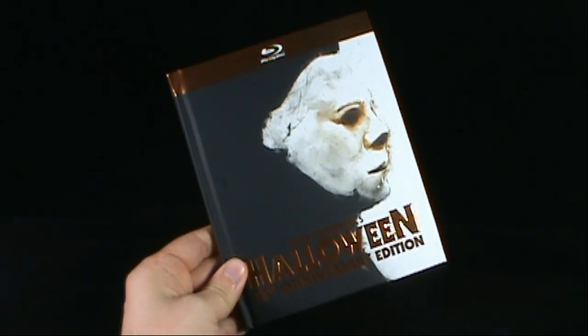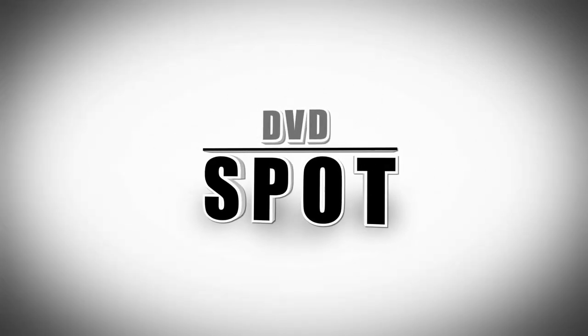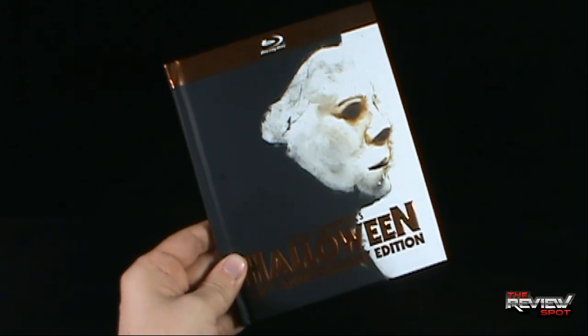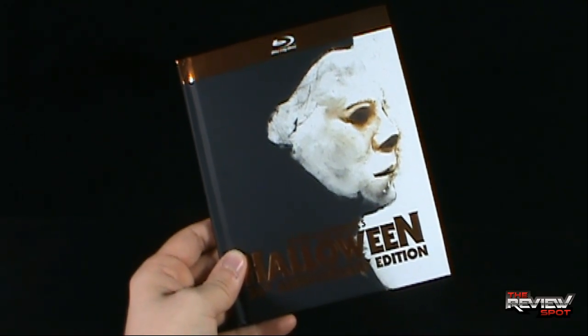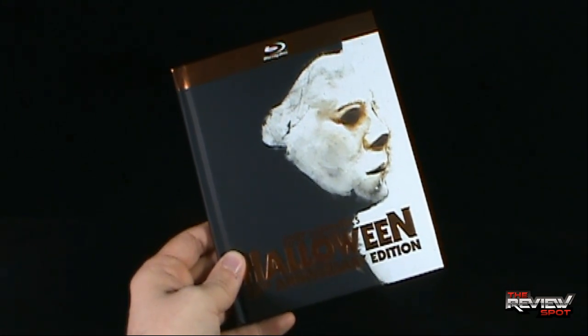Today's DVD spot we're having a look at the new John Carpenter's Halloween 35th Anniversary Edition. This should have really been a spooky spot but it was just released and I picked it up yesterday. The fact it just came out - why not talk about it now as a lead-up to spooky spots starting in October? Yes, spooky spots are still heading our way in October.